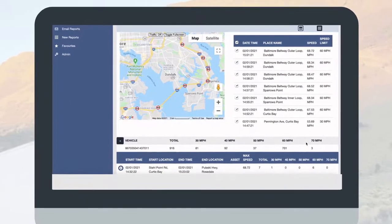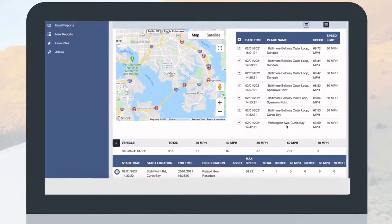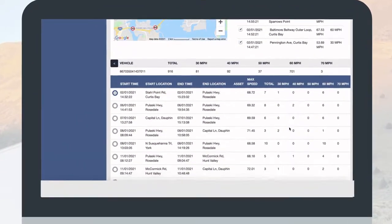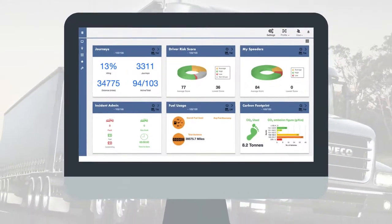A speed event is only triggered when a driver is going 10% or more over the speed limit. Speeding events are taken into consideration when reporting a driver's risk score, which will take us into our next widget.